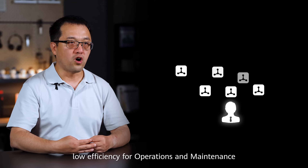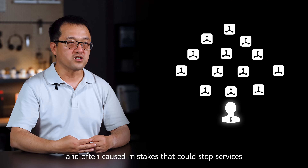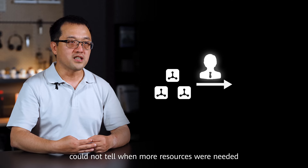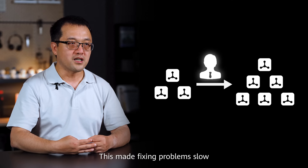First, low efficiency for operations and maintenance. Managing thousands of computer nodes by hand was very hard, took a lot of time, and often caused mistakes that could stop services. Second, finding problems slowly. Old systems for checking the computers couldn't tell when more resources were needed.